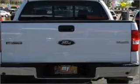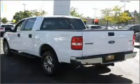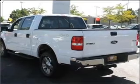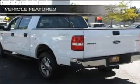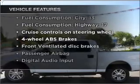Premium wheels lend a distinctive appearance. The anti-lock braking system will help deliver you safely to your destination. Let the outside in with a built-in sunroof. And with these notable features, you won't want to miss out on the opportunity to own this amazing vehicle.